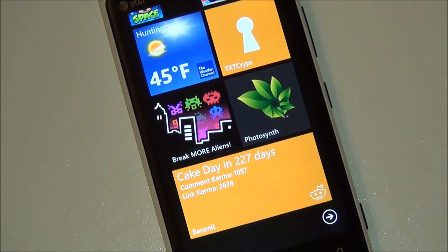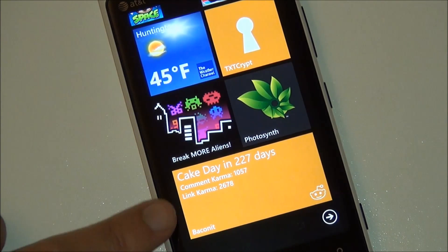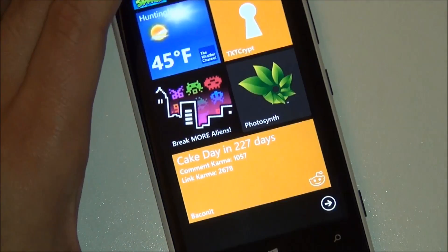As you can see, there's a nice double-wide tile showing my cake day, comment karma, link karma, and of course any notifications. The tile is fully adjustable with the three new sizes in Windows Phone 8, and this version now brings the double-wide tile, which is pretty convenient.